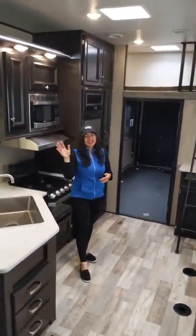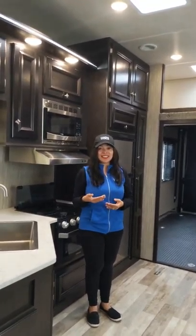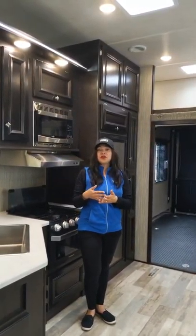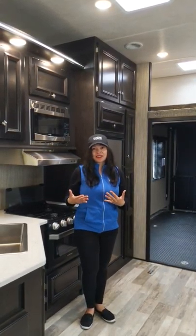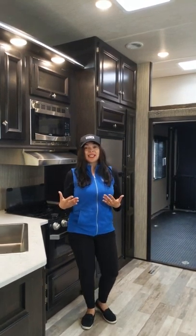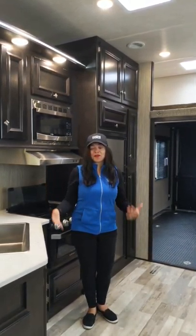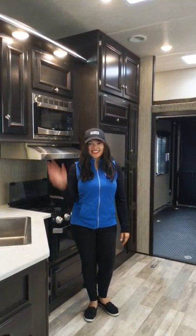Annie at Camping World here in Toledo, Ohio. To finish this up, this is our 2019 Heartland Fuel 335 fifth wheel toy hauler. Priced really aggressively, amazing versatility, and you're not going to get a better experience than Camping World here with Kyle or myself. So as soon as you're ready to get this season going, come see us. Let's go camping.